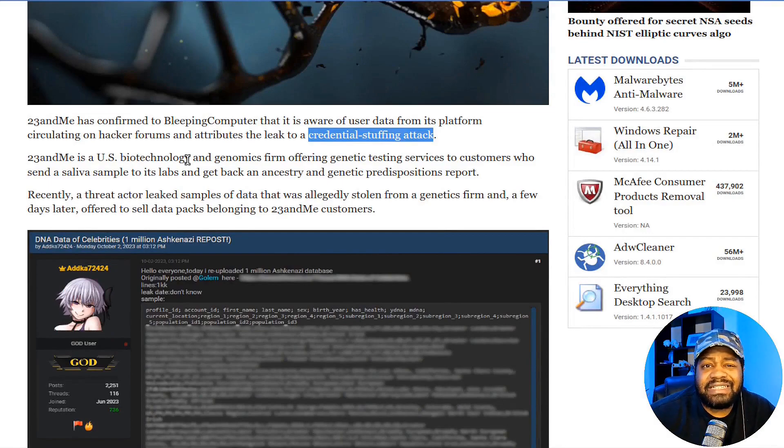23andMe is a U.S. biotechnology and genomics firm offering genetics testing services to customers who send in saliva samples to its lab and get back an ancestry and genetics predisposition report. This is significant because this is your genetic information that they're able to obtain — it's interesting to see how this situation will develop.